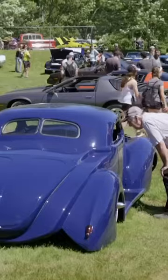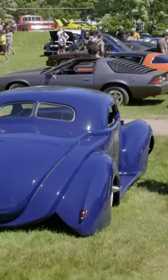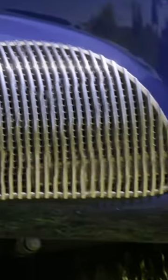Did you build this one? I did. Wow, what a gorgeous car. Just awesome. The front end is gorgeous on this.